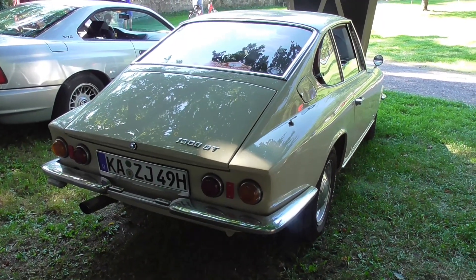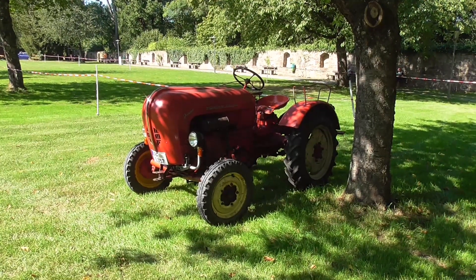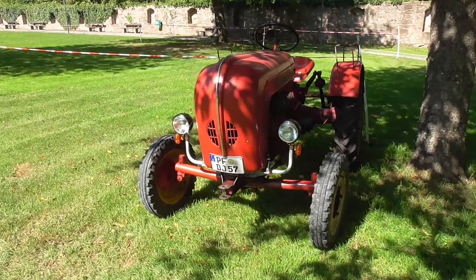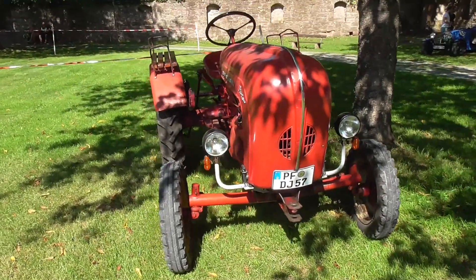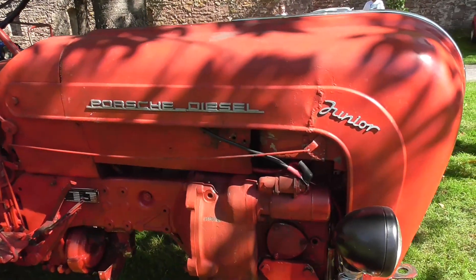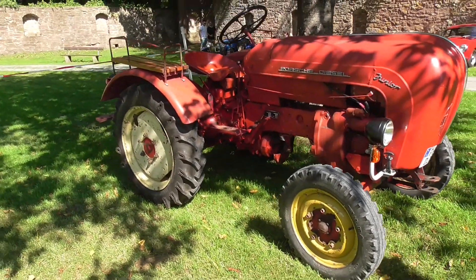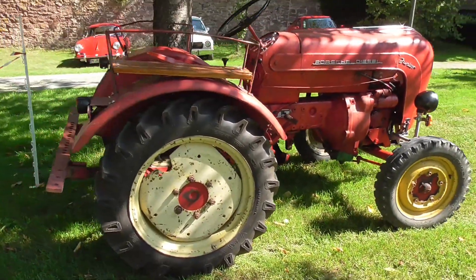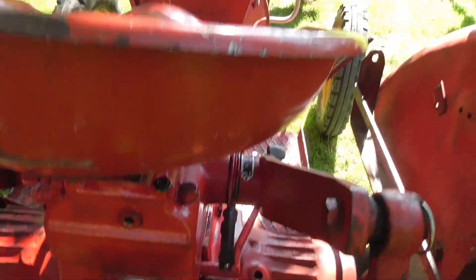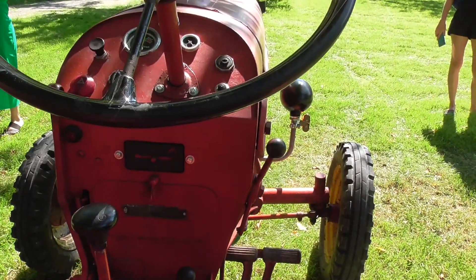Here is the small one — the Porsche Diesel Junior tractor. There were more sizes: the Master, Standard, and one more I can't remember right now. It was built on the platform from Algaier — the AP — so the hood is exactly the same as the Algaier. Back then they had green hoods; the red ones came when Porsche acquired the company.